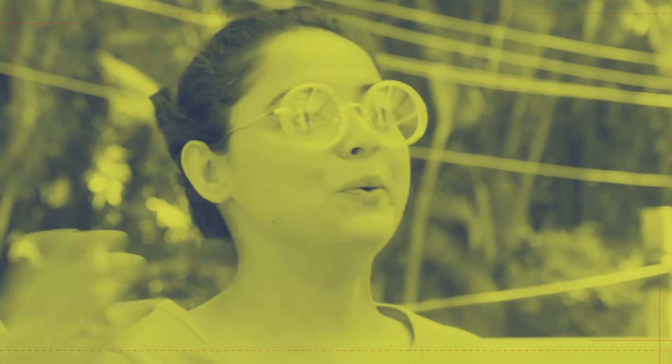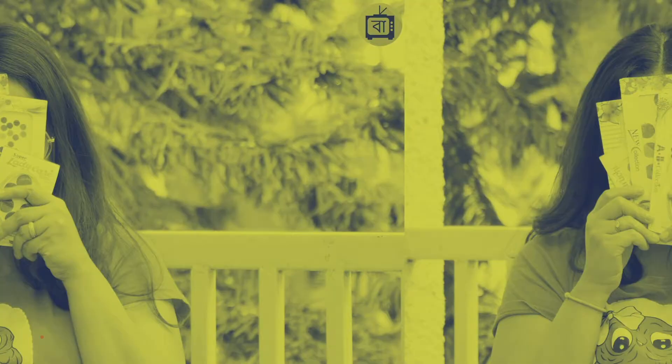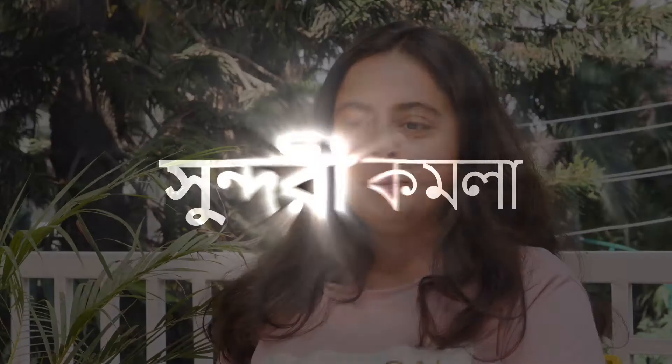Hello everybody, you are watching Spark TV Bangla and I am your uber cool host Ahana. I used body oils.